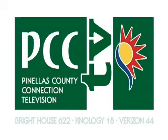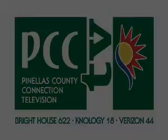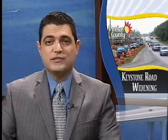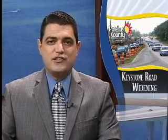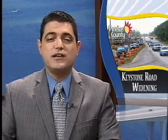You're watching PCC-TV, Pinellas County Connection Television, a division of Pinellas County Communications. We all know that road construction can create traffic problems, but there's one new road project currently underway that will solve traffic problems. The Keystone Road project between U.S. 19 and East Lake Road is bringing some long-awaited improvements to the major east-west corridor in North Pinellas County. Inside Pinellas reporter Mark Cahill takes us on the job site to show us the project's benefits.